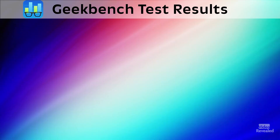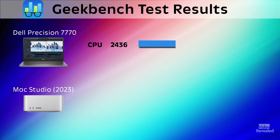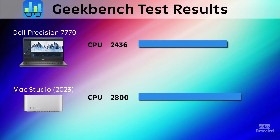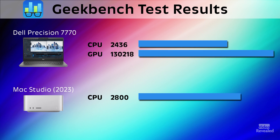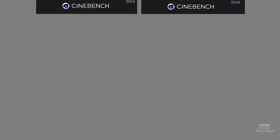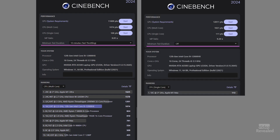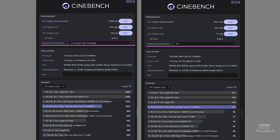Now let's look at a couple of benchmarks. Using Geekbench results, I'm testing the Dell Precision 7770 against the Mac Studio 2023 version. The CPU results from Geekbench for the 7770 were 2,436 and the Mac Studio scored 2,800 — very comparable to a high-end desktop system. The GPU is just crazy though. The RTX A5500 came in at 130,219 compared to 128,429. Huge results there for something comparable to a desktop system. Here are also the Cinebench results — the multi-core result and the single-core result.